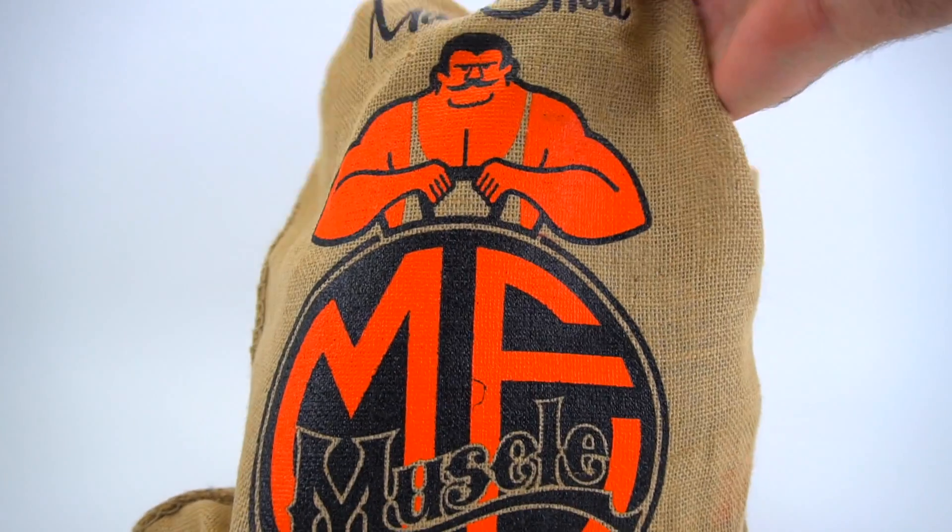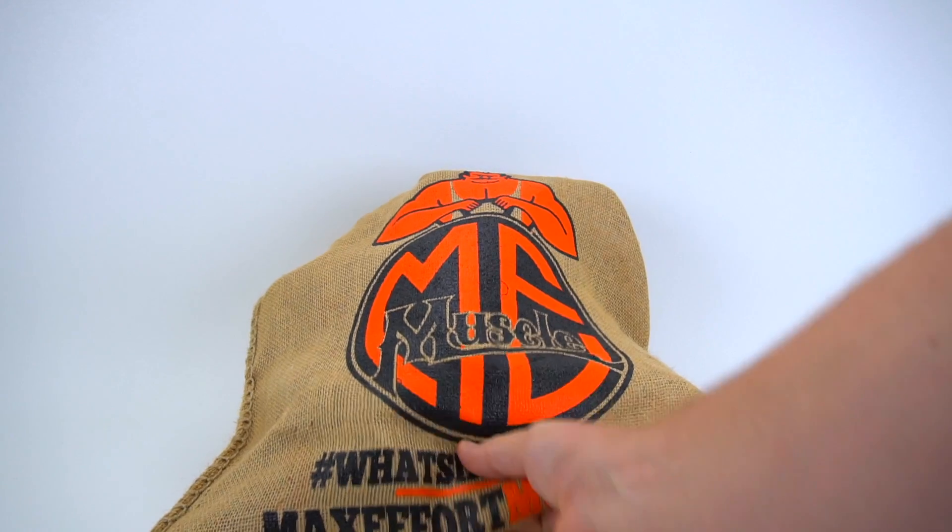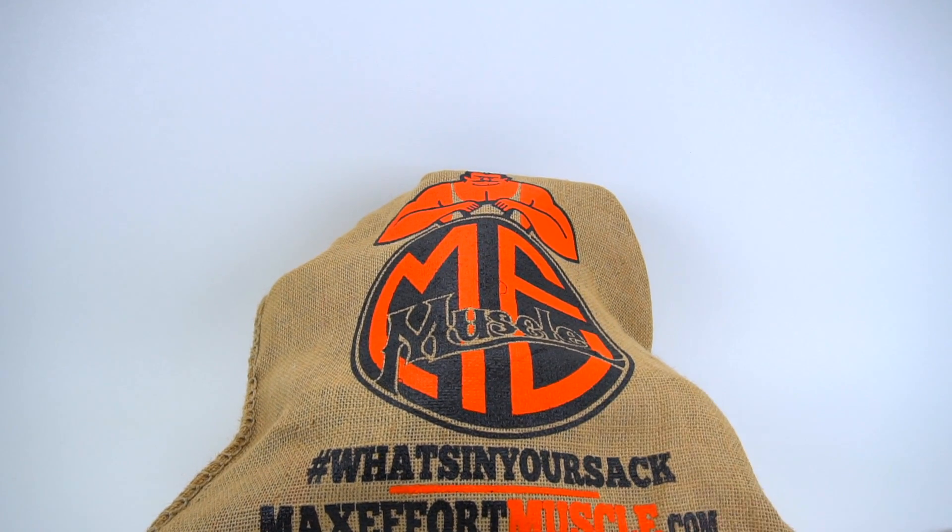Hey guys, it's Ray here. So you clicked on this video because you wanted to see what was in this Max Effort Muscle bag. Hashtag what's in your sack from maxeffortmuscle.com.